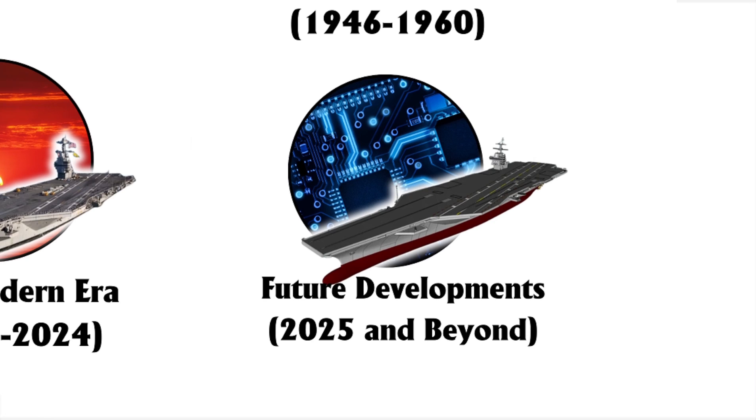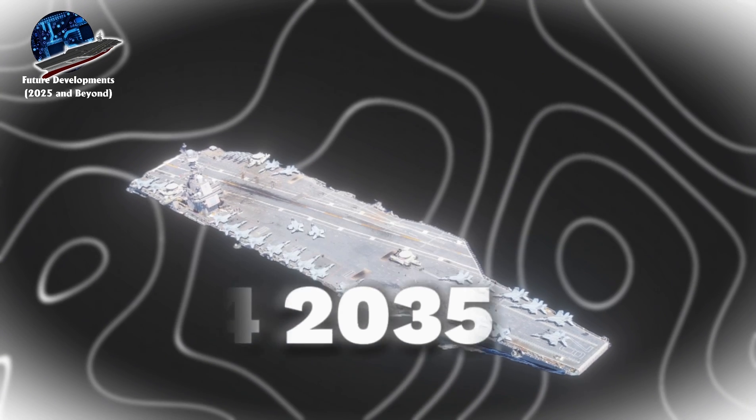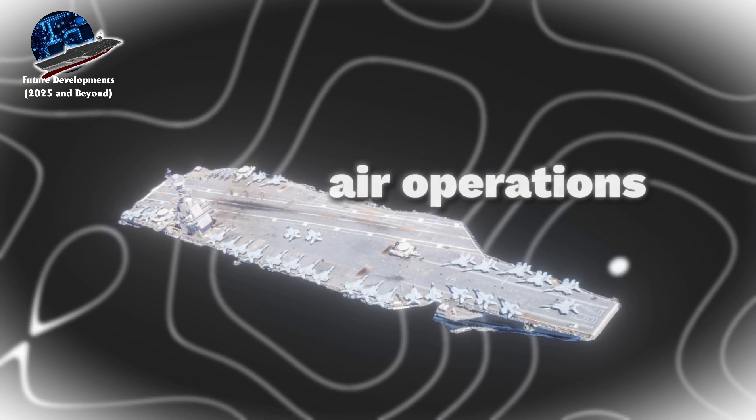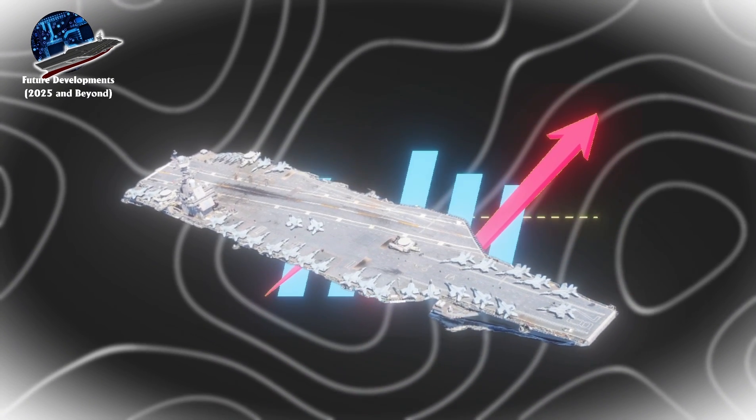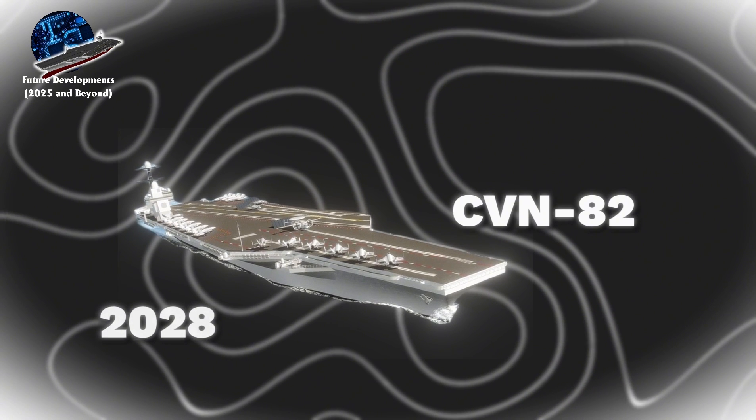In the near term, 2025 to 2035, carriers will undergo significant transformations in their air operations. The most substantial development will be the CVN-78 Class Flight II program, scheduled to begin construction with CVN-82 in 2028.